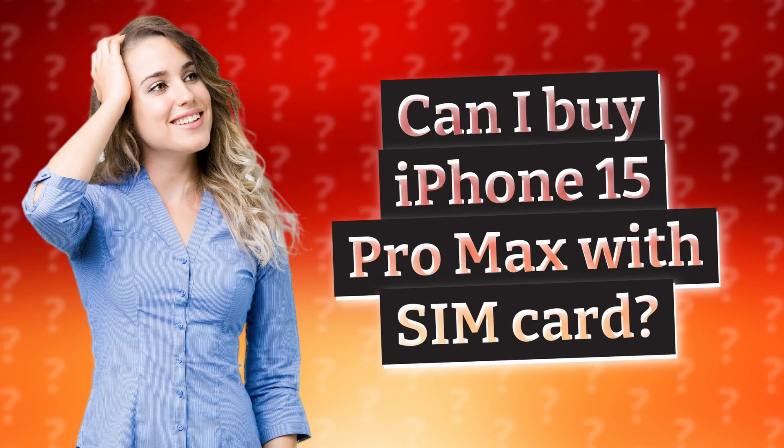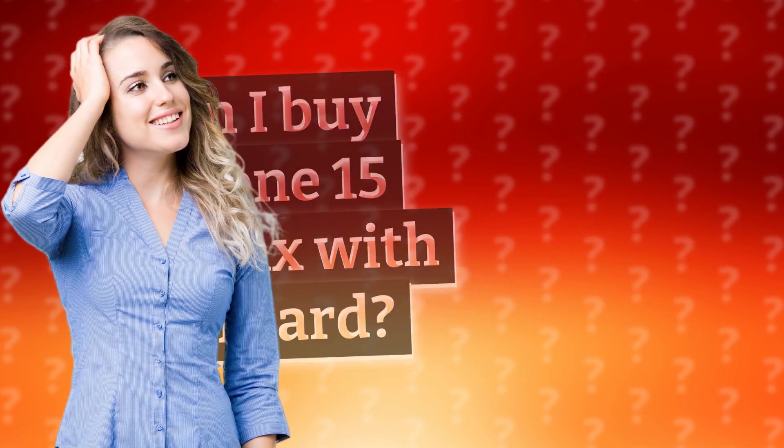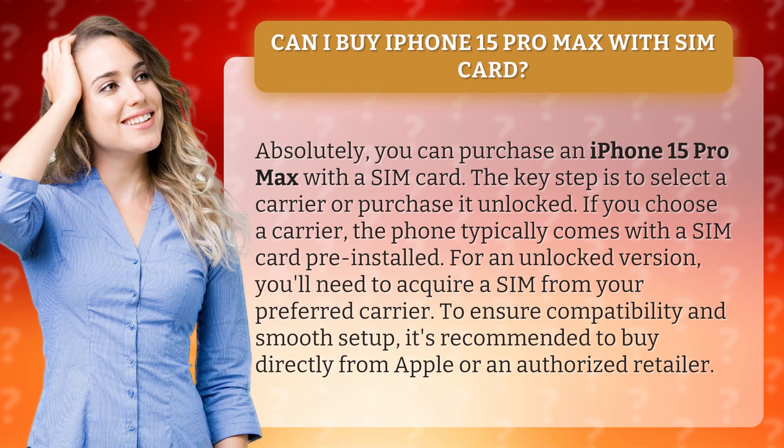Can I buy iPhone 15 Pro Max with a SIM card? Absolutely, you can purchase an iPhone 15 Pro Max with a SIM card.